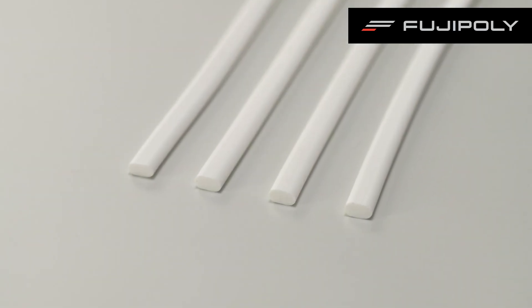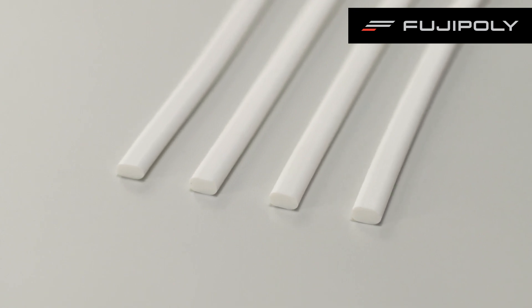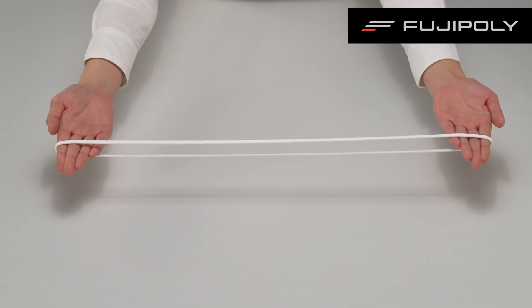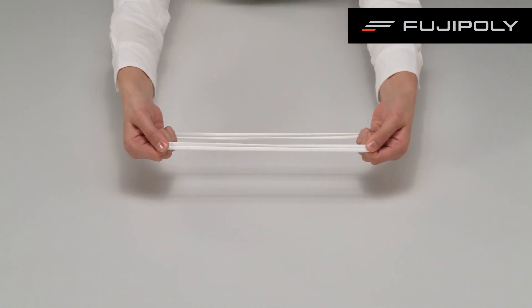In addition, we can perform secondary processing after extrusion molding. For example, we also bond extruded products in this way.